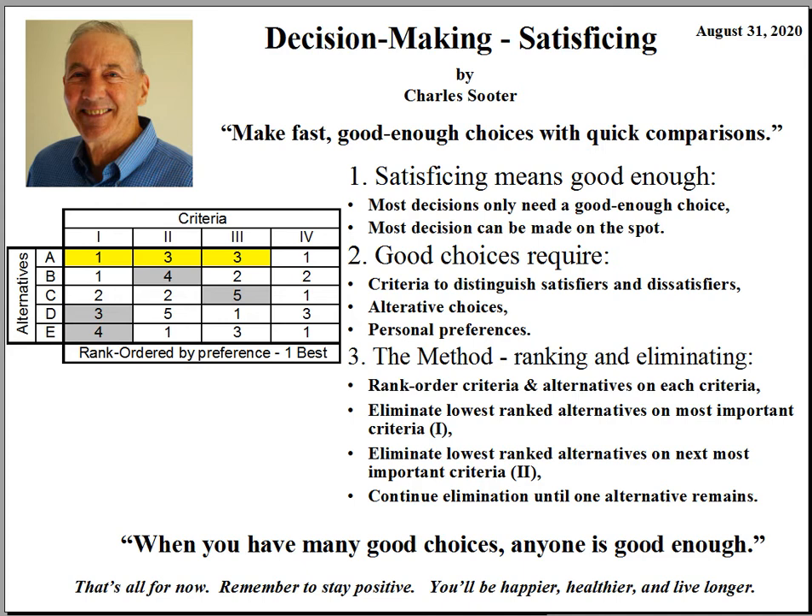Criteria are the factors that distinguish why one alternative is better or worse than another. Second, you must have more than one alternative available that satisfies an identified need or the reason for making a decision. And third, you must be able to distinguish the relative goodness of each alternative on each criteria.